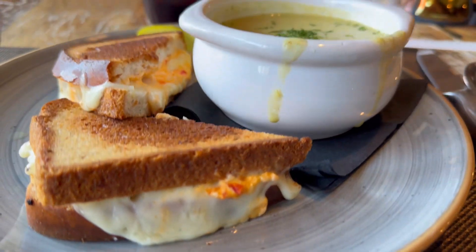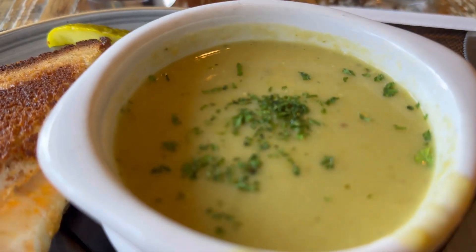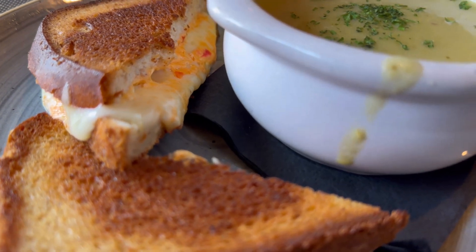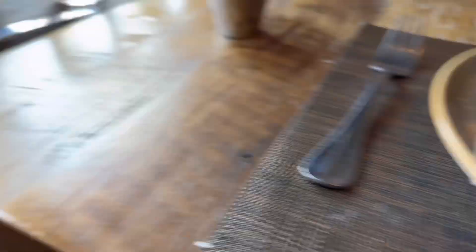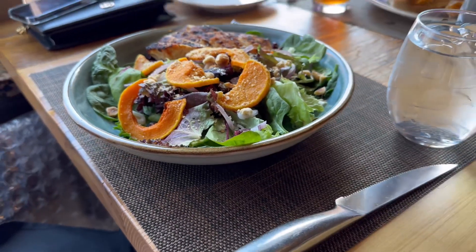Got the super grilled cheese sandwich, a corn bisque, provolone, and different options. The salad with the chicken — wow, that looks good. All right guys, that was really good. One of the best grilled cheeses I've ever had.